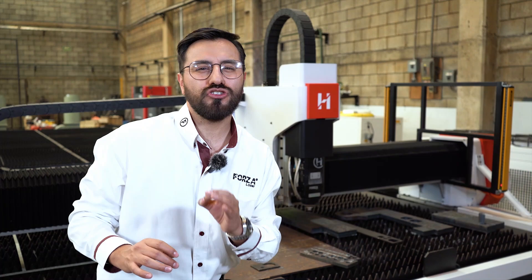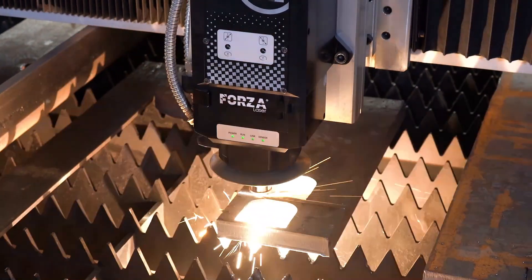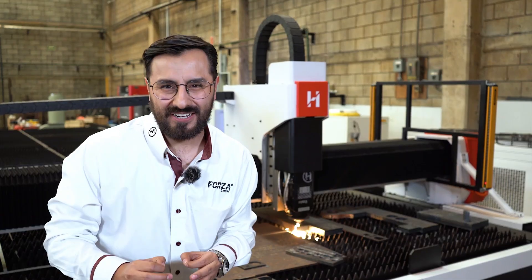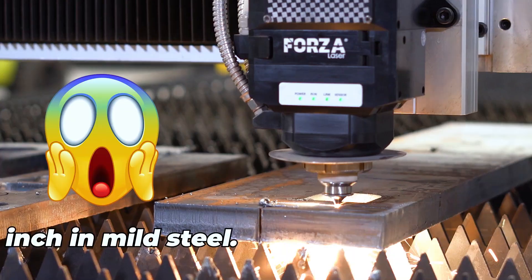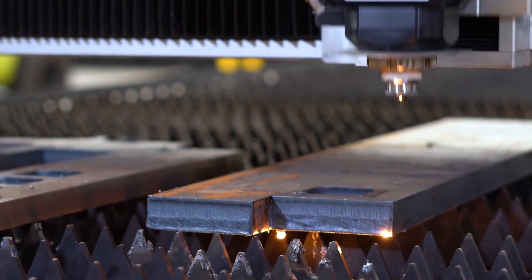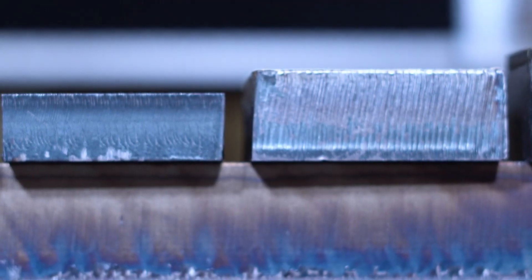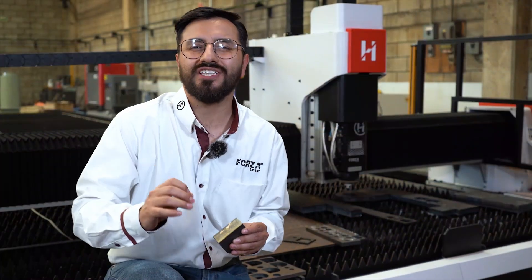Insane precision: plus or minus 0.1 millimeters. Forget about mistakes — it's more precise than a Japanese chef slicing sushi. Zero burrs, just clean, flawless cuts. Cutting thickness? Up to 50 millimeters in mild steel. This isn't thin aluminum — we're talking 4 centimeters of solid black steel, almost the size of a brick. And Hercules cuts it like it's a slice of bread.